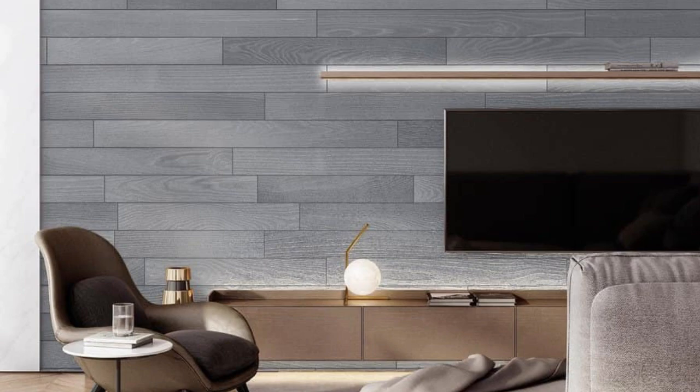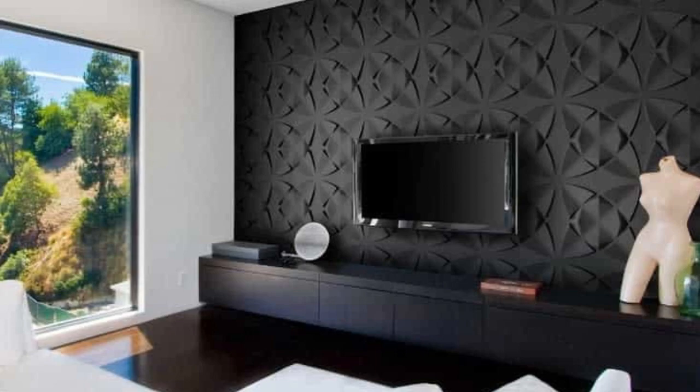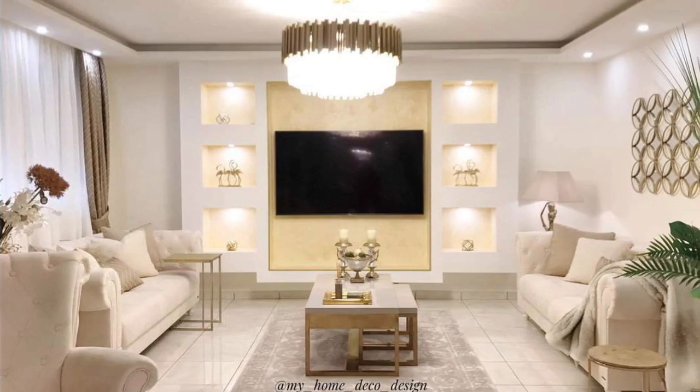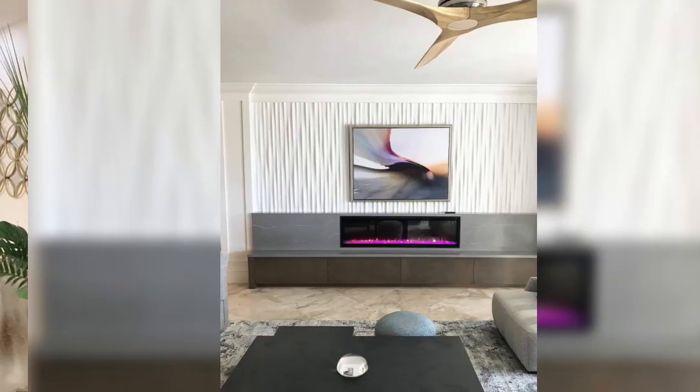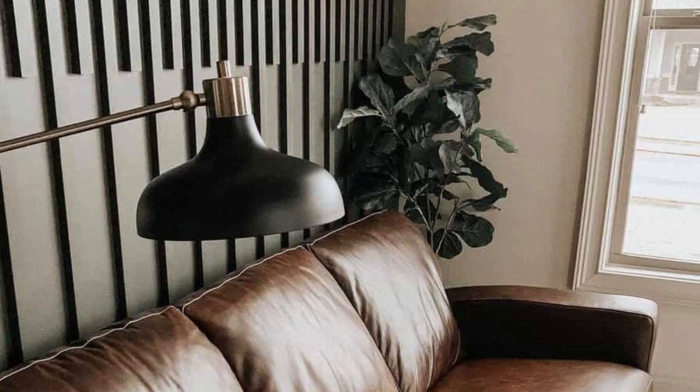Sometimes an accent wall is just a backdrop to bigger and better things. Wallpaper can be used to give your accent wall a finish not possible with regular paint. You're no longer limited to pre-made motifs and patterns for your wallpaper accent wall. A wood accent wall provides the dimension and variety many homeowners crave without the necessity for loud patterns or bold color schemes. With that said, you can always paint your wooden wall overlay to match your living room's existing color palette.